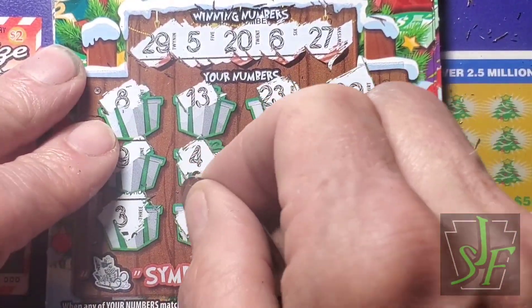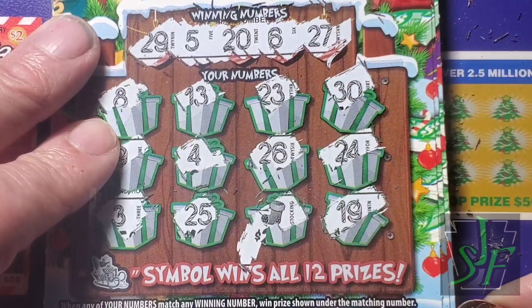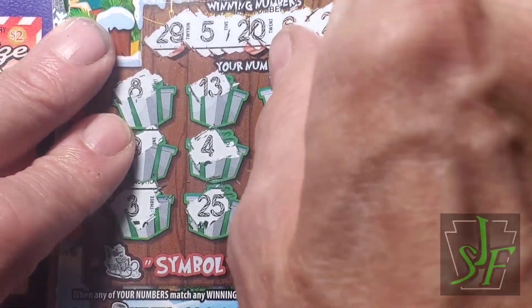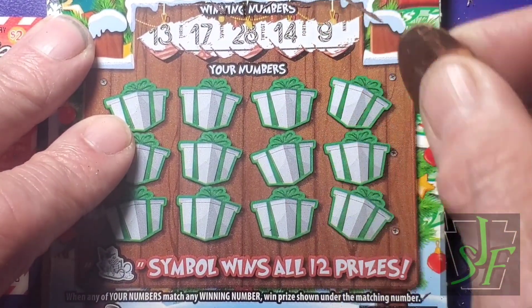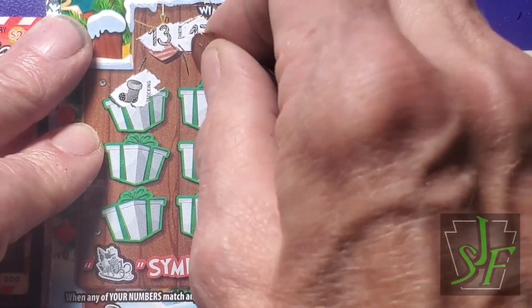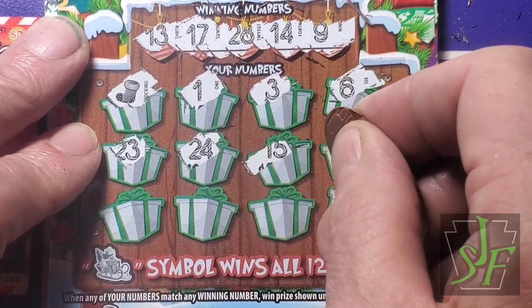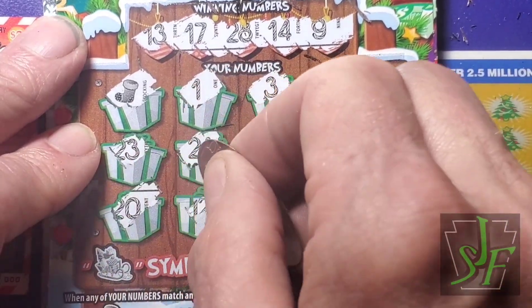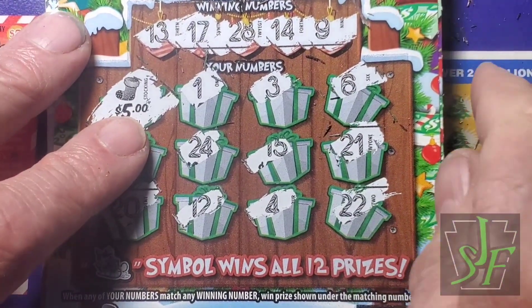We got the stocking again - that's good, we got another win. Hopefully more than five... we got a $20, that helps a little bit, takes a little sting off. We still got a couple to go, so anything can happen. Next numbers: 9, 13, 14, 17, and 28. Nope, just a stocking for another five. That gets us up to $30 on the old tickets with one to go.